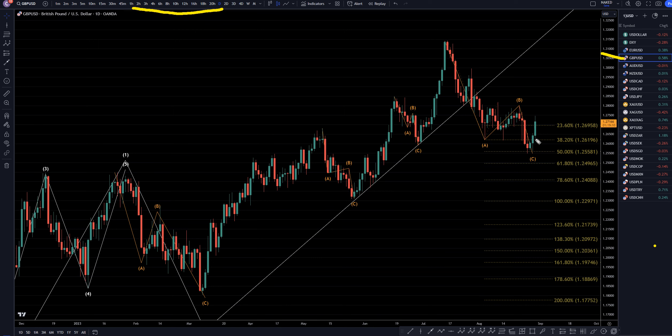We had another very strong push up today. I think this is now looking like the end of an ABC correction right at the 50% Fibonacci extension. If this is the end of a correction, then this will be the continuation of the uptrend. So let's head down to the 4-hour time frame.